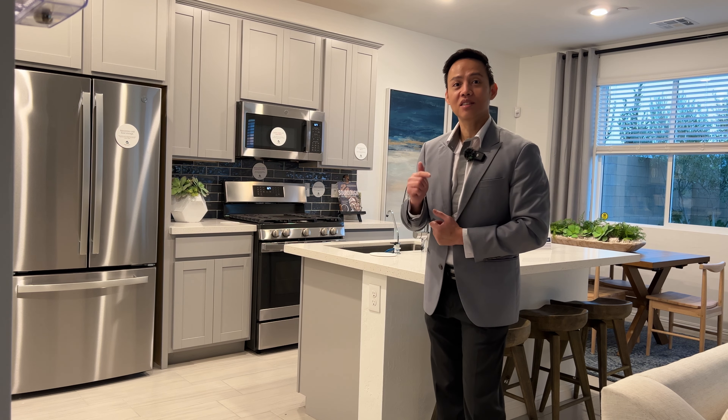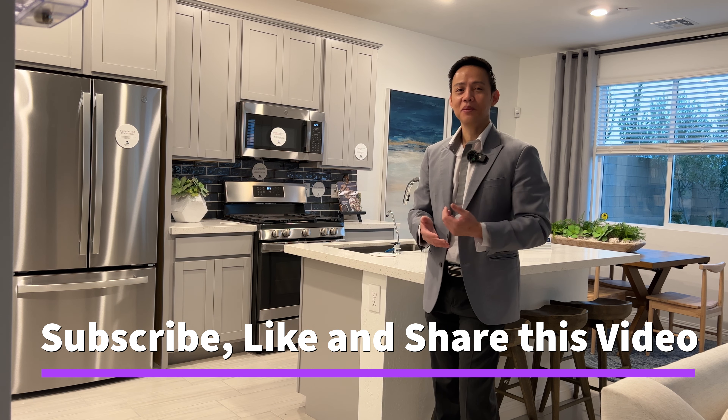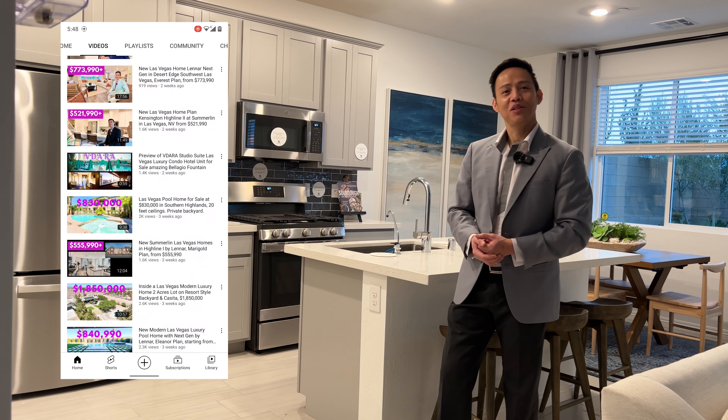Before we proceed, let's do three things: one, let's subscribe to the channel, let's like this video, and share this video to your family and friends — that will be appreciated. After this video, check out the channel page; there's a lot of home tours there for you to enjoy.